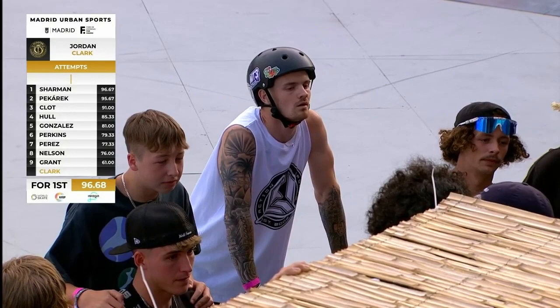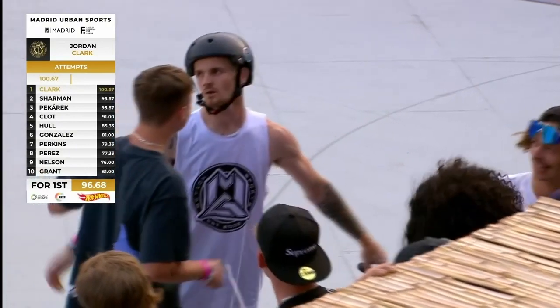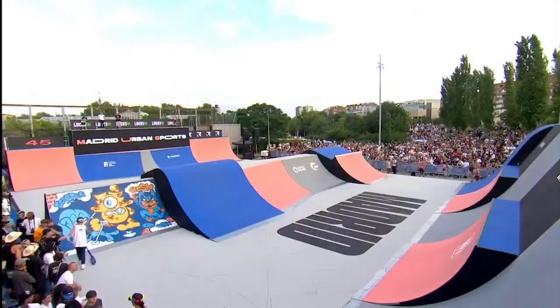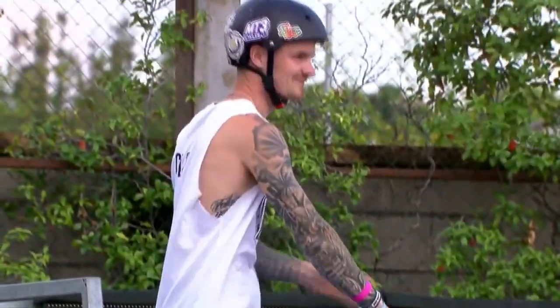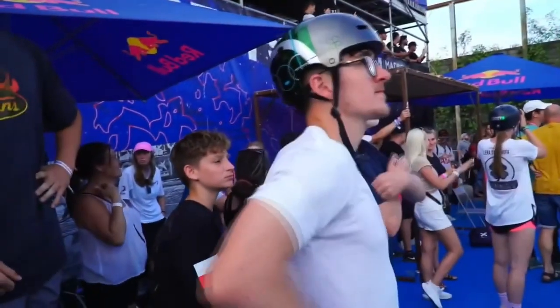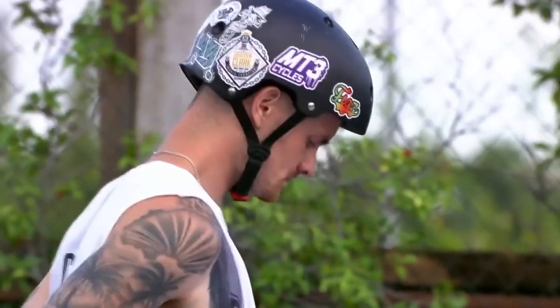So 96.68 is what is needed to get into that first place position. Whoa! And we are over 100 points — I didn't think that was possible. 100.67 coming in for run number one. The man of the hour. It's already in the bag. And this is a victory run for your current leader, Jordan Clark, out of Great Britain. 100 points on the board. He's taking his victory lap for the sixth time, as confirmed by the YouTube chat. Sixth time world champion. What an accomplishment.